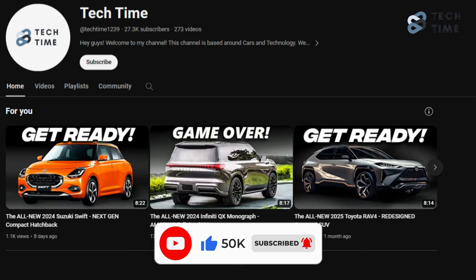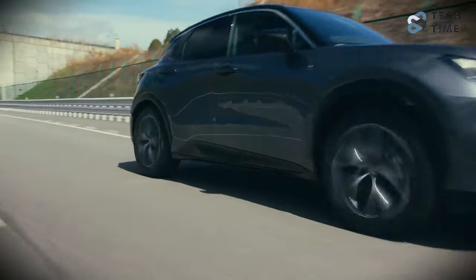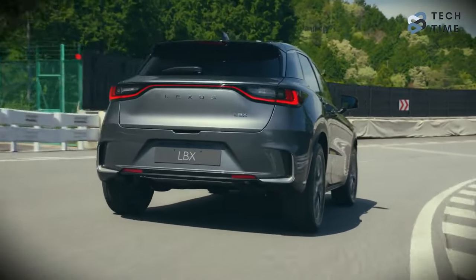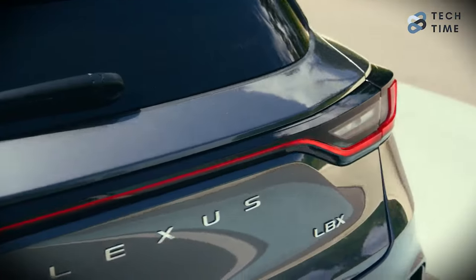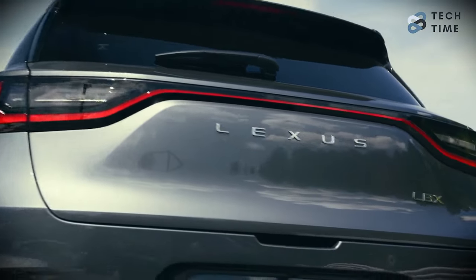With that, let's find out if the 2024 Lexus LBX is better than its competitors. The all-new 2024 Lexus LBX is finally here, and it is the smallest offering yet from the automaker. But the interesting thing is that even if it is the smallest version of the Lexus, it still comes with all the luxury that Lexus is known for.